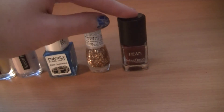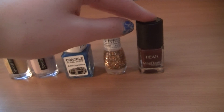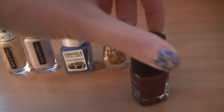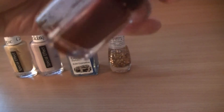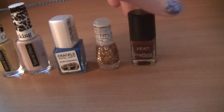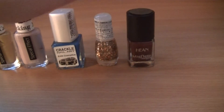And here I have the only one of my magnetic nail polishes. I'm not sure of the color name but it's number 619. I'm not very good at using magnetic nail polishes but I'm still trying.